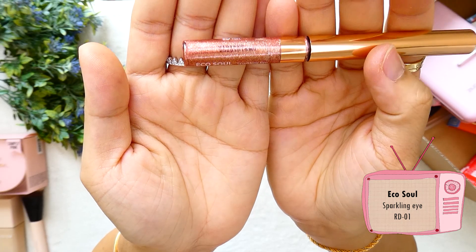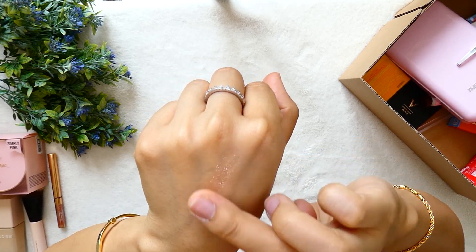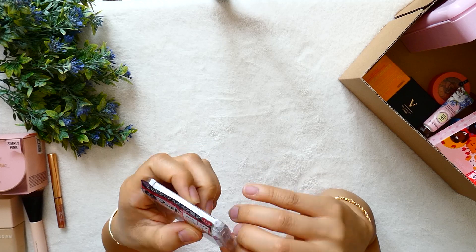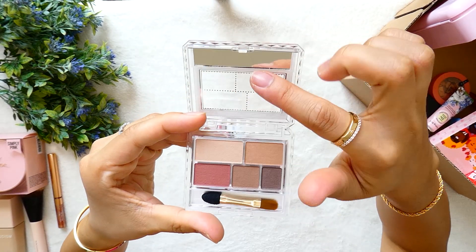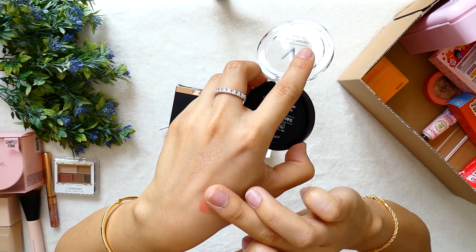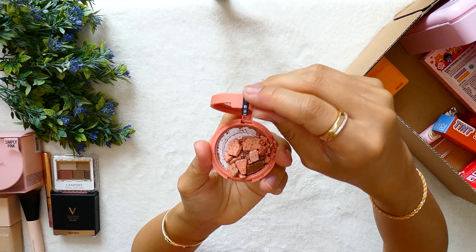I also bought the liquid eyeshadow from Ecosoul, RD01 sparkling eyeshade, which I quite love — I normally apply it underneath my eyes. Next is an eyeshadow palette from Canmake, also a Japanese brand. This is palette number 3 and they are all matte; I bought it for traveling as the colors are easy to use. A creamy glow blush from Veli Veli in shade Nudy Mood, which is peach orange — I really love the color. The next item is from 3CE Steinlanda, which was a pretty eyeshadow but sadly I broke it into pieces because I was careless.